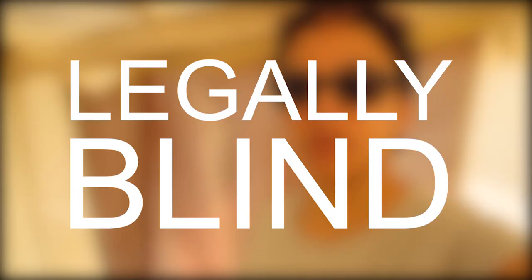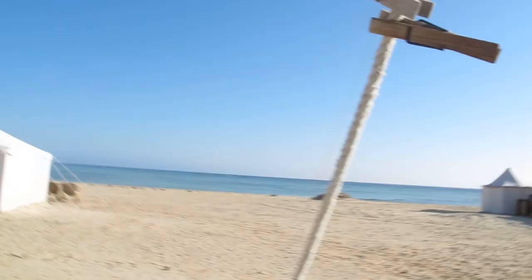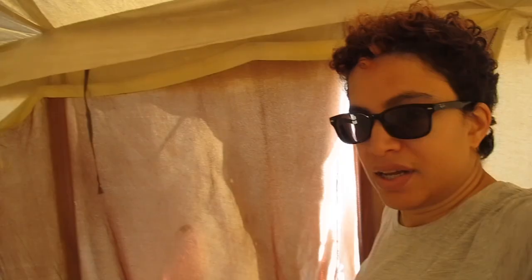Hello, everyone! Welcome to this short vlog. Guess where I am? I am in a place called Marsa Shagara, which is an eco-village in the Egyptian Red Sea.